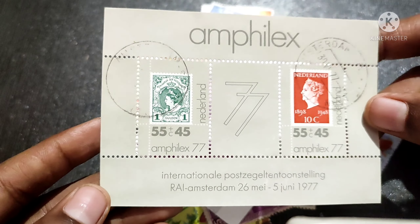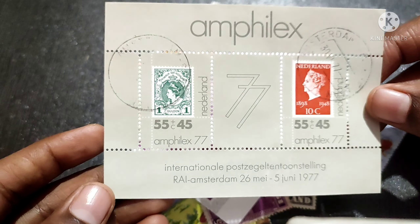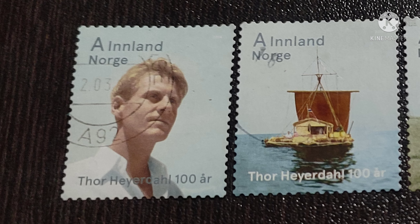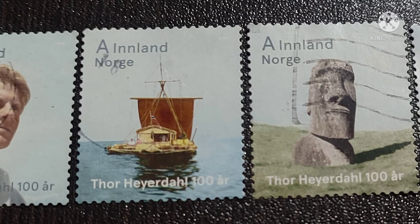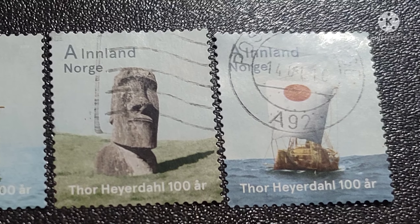The last one was a stamp-on-stamp miniature sheet from the Netherlands — I really like it, thank you. This is a set of Norwegian stamps issued on April 28, 2014, and the series was the Thor Heyerdahl Centenary.